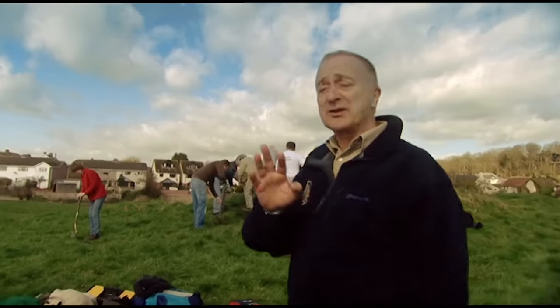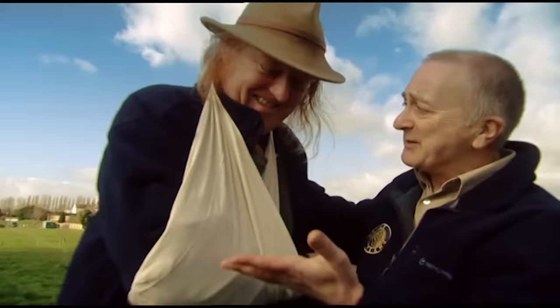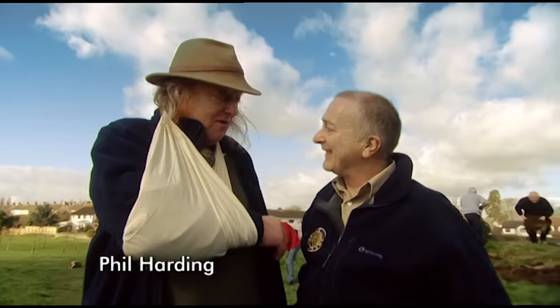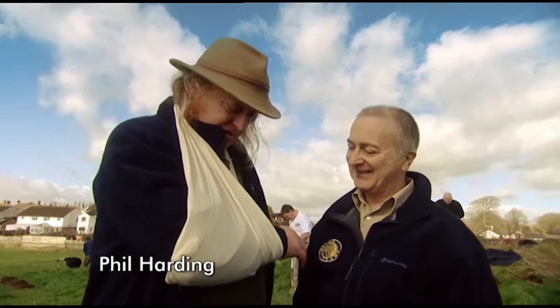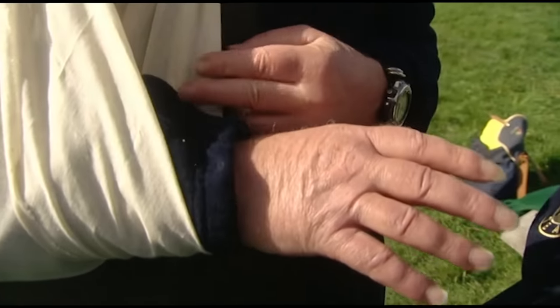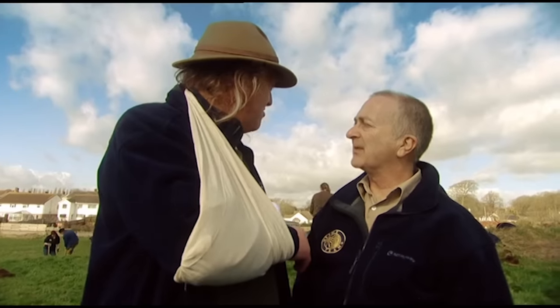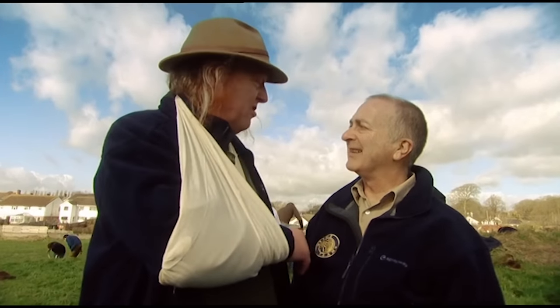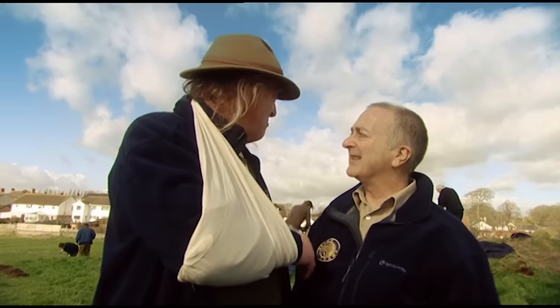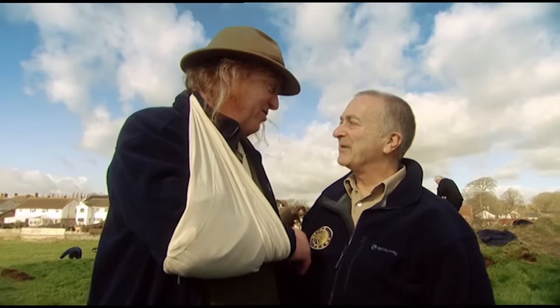Half past ten on day one, and we've already got the first trench going in — which is very good news. Unfortunately, there's some bad news as well: we've got a wounded soldier. Phil has done something to his wrist, which means he can't dig. But he can still observe and interpret the archaeology, and will get into other people's trenches and make himself extremely unpopular.